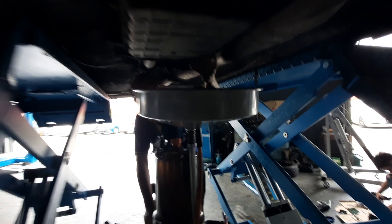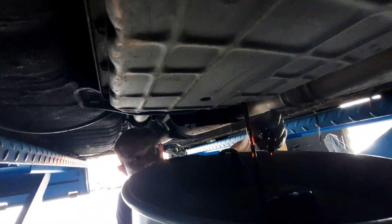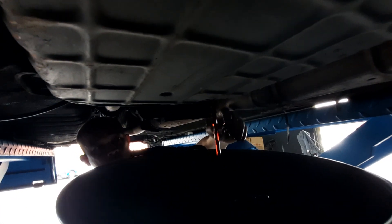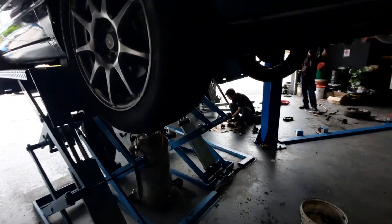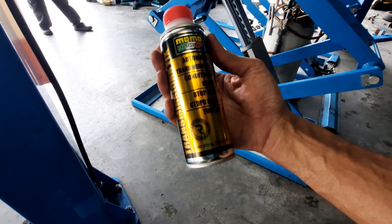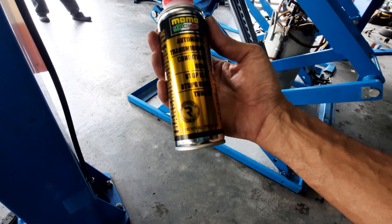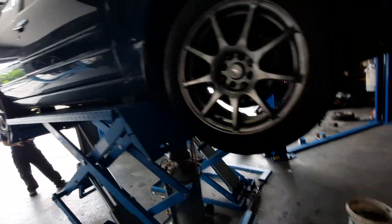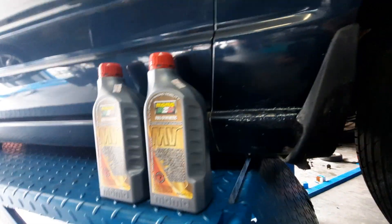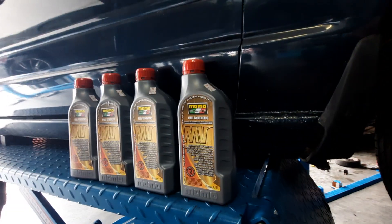Here comes the gearbox oil — again, we have no idea when it was last changed. There's still some color to it, that's not too bad. We'll add in the Momo Racing automatic transmission additive, which conditions seals, stops leaks, stops slips — basically a gearbox tune-up. And we're also putting in Momo Racing fully synthetic transmission oil.